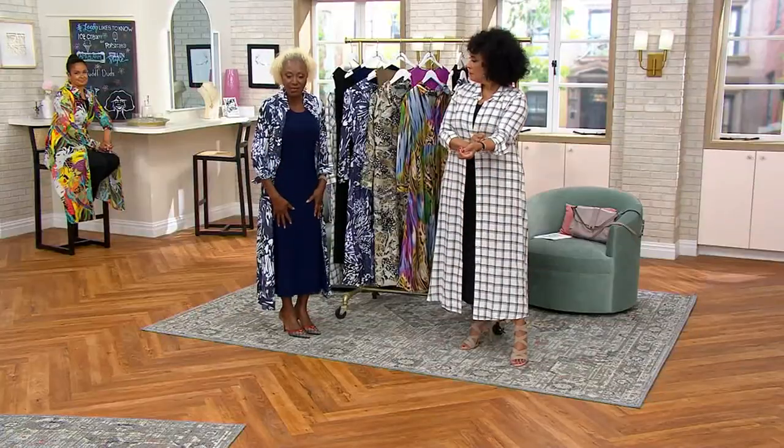I just got off a plane from France — was at the fashion shows, the whole thing — and Europe is on fire with shirt dresses. Women are wearing it to the beach, out, as a beach cover-up, everything. And this shirt dress — I wanted to give you my Como jersey tank dress, but now it's a midi.